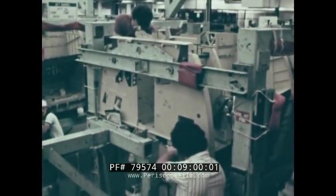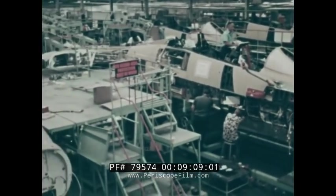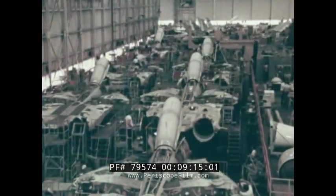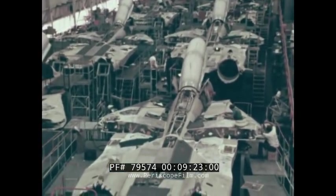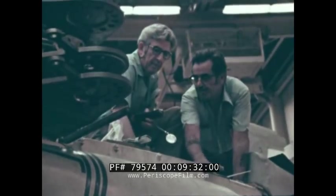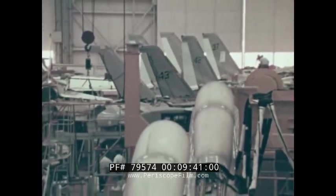The F-14A production continues on schedule in Bethpage, New York. The forward and mid-module of aircraft number 61 has been assembled and is ready for shipment to Calverton, and aircraft number 79 is in sub-assembly. At Calverton, Tomcat activity continues at a rapid pace with numbers 40 through 60 in various stages of final assembly. Aircraft numbers 36 through 39 are completed and in preparation for Navy delivery. With aircraft coming off the production line at a rate of four per month, the plan is to increase production to five per month by the end of the year.